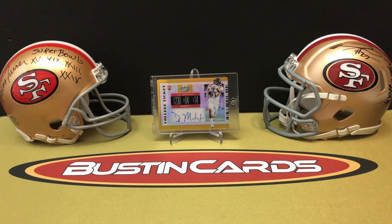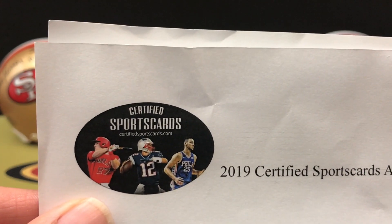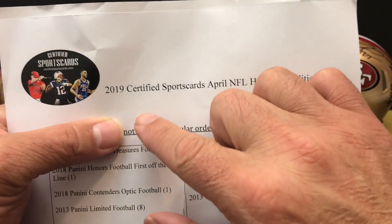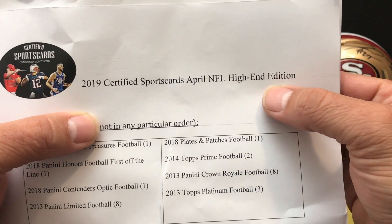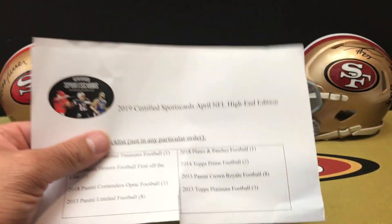What's up YouTube, Coach Jim back with another round of busting cards. Today we are breaking into Certified Sports Cards - it's the April edition of our certified sports card box, the 2019 Certified Sports Cards April NFL High-End Edition.